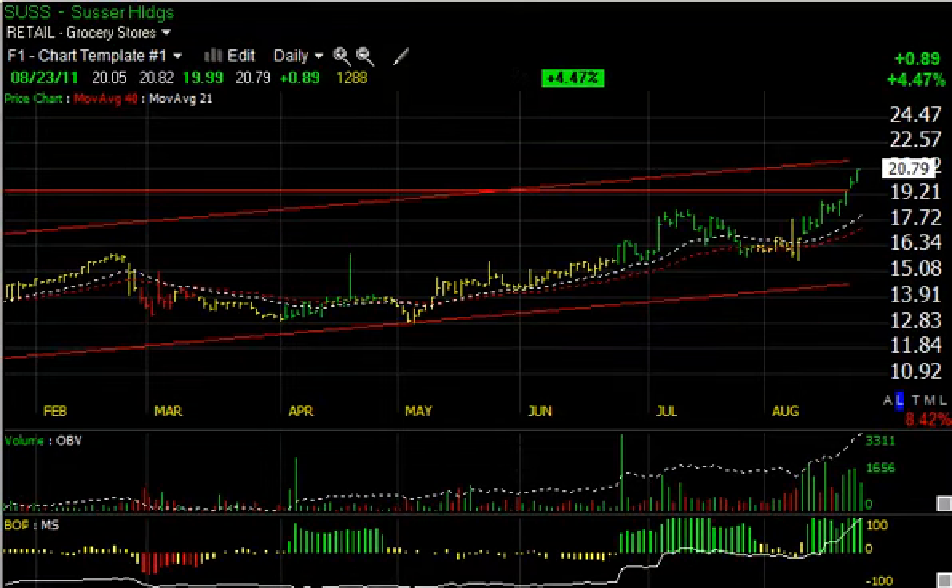SUSS has been a standout, making new multi-year highs, all-time highs, and 52-week highs. You can see the trend and the acceleration here. We're getting up near the top of the channel, but this could explode and move into the mid-$20s short-term — that's my trading target for Susser.